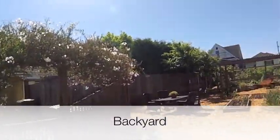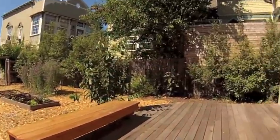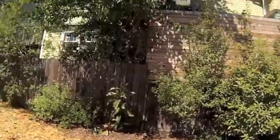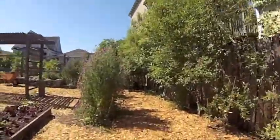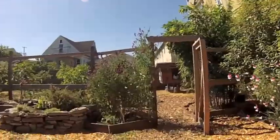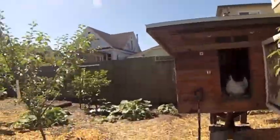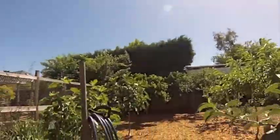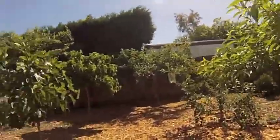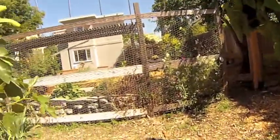Really nice backyard, low maintenance. There are mulberry trees, apple trees, orange trees, and citrus trees back here — a lot of variety.